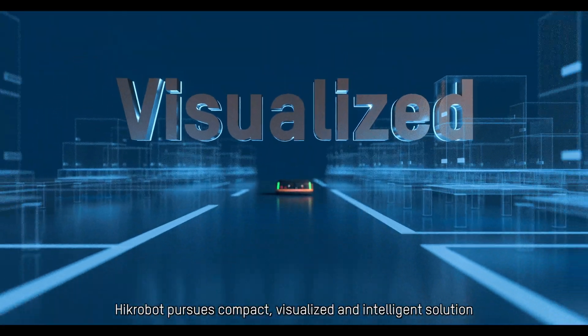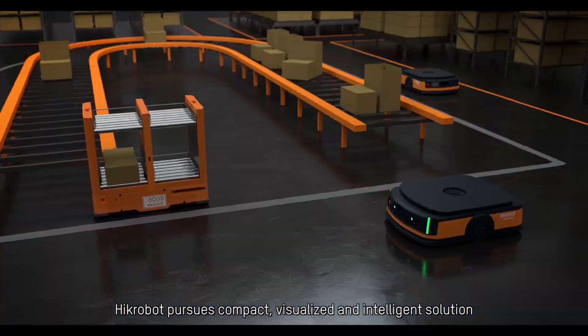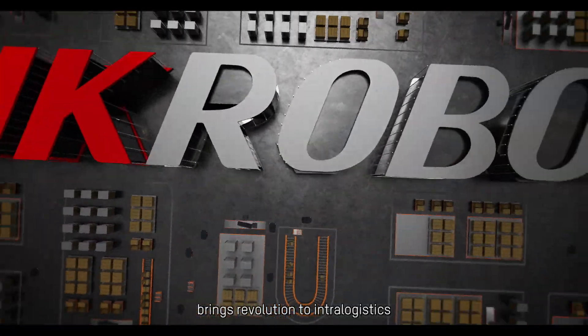HIC Robot pursues compact, visualized, and intelligent solutions, bringing revolution to intralogistics.